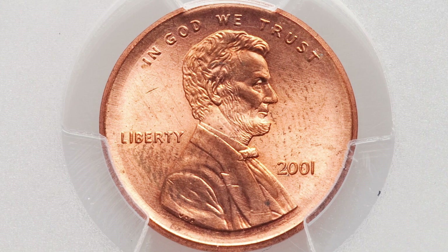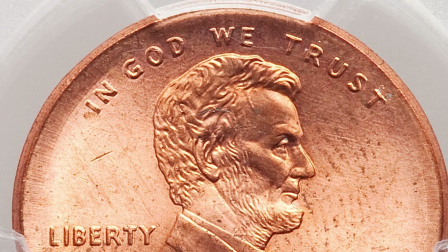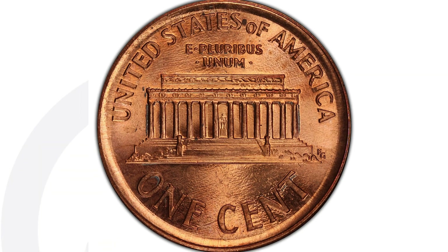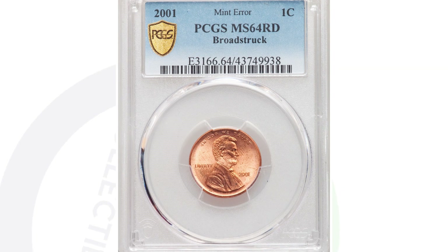This next coin sold for around $32. It's from 2001 and has been broad struck, which you can see around the rim of the coin. This is an error that can give a different coin a lot more value than $32, but for a modern coin like this it's not very noticeable or extreme. Still, it is a broad strike mint error — $32 for that penny.